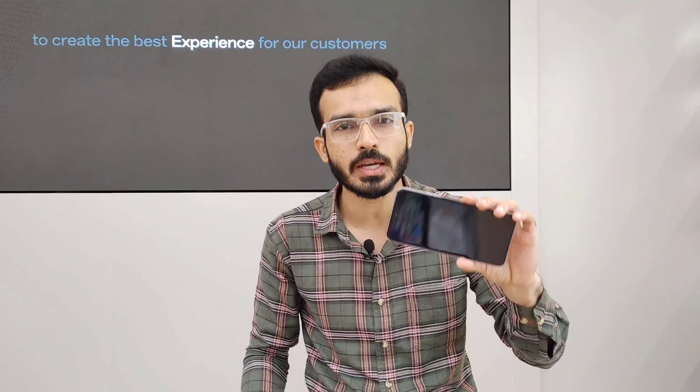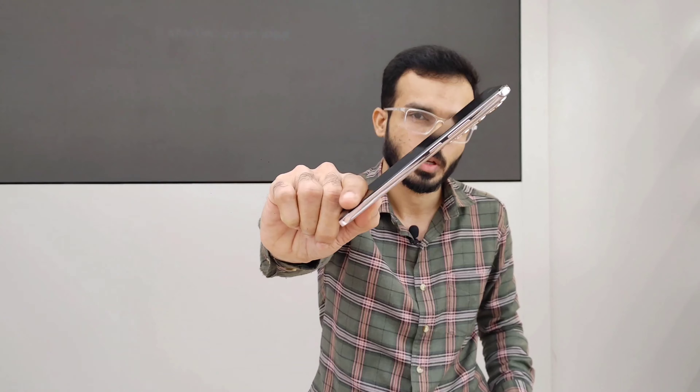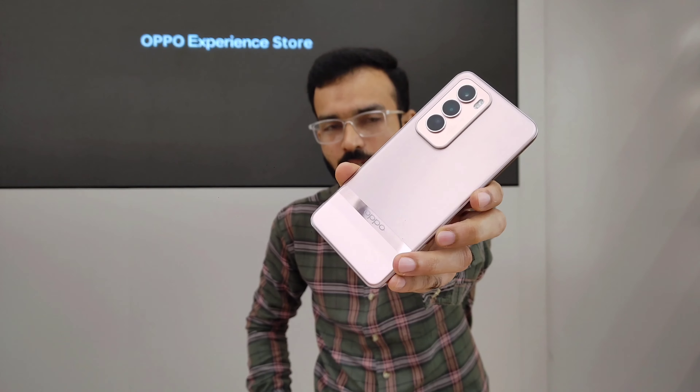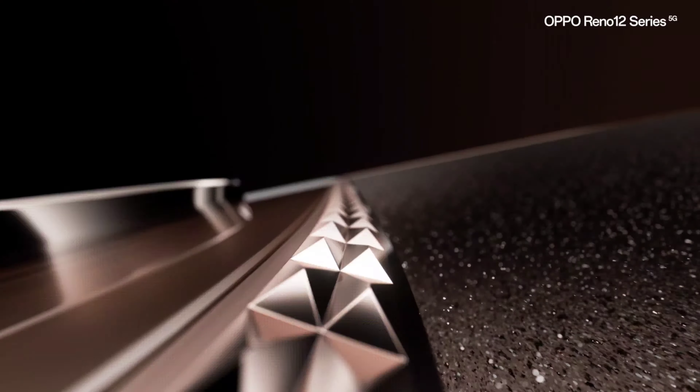On the front side, there is a 50-megapixel front camera. Both the rear and front cameras can shoot 4K at 30 frames per second — ideal for creators who need versatile camera capabilities. The phone is light at 180 grams, slim at just 0.74 centimeters thick, and has a luxury ribbon badge at the back.